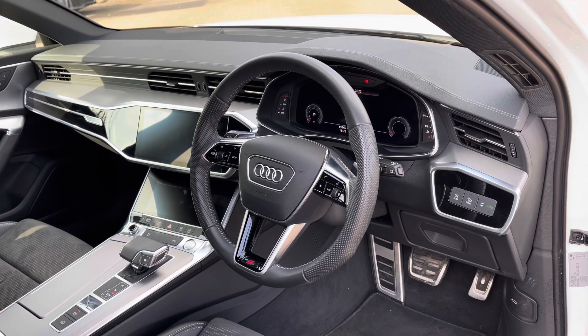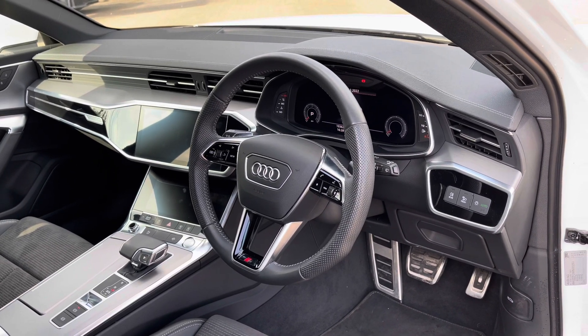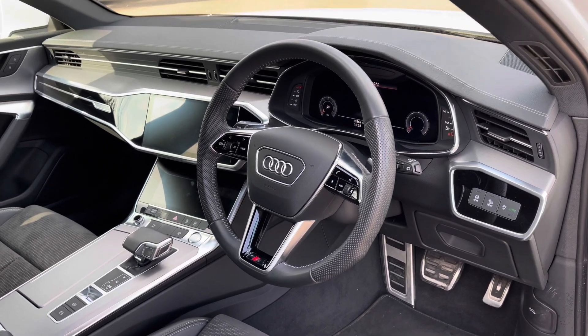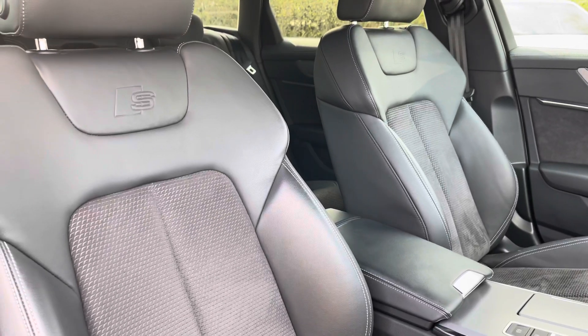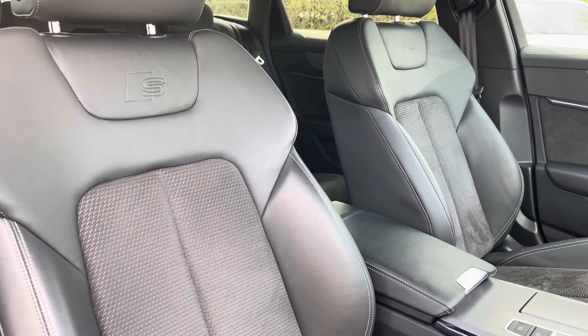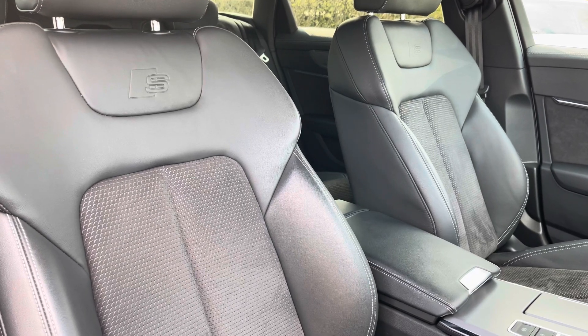One touchscreen is for the car's multimedia system and the second for the car's built-in climate control system. Looking around the interior, the front seats again come finished in leather and Alcantara material with embossed S logos just below the built-in head restraints, and these seats do come with built-in seat heating functionality.